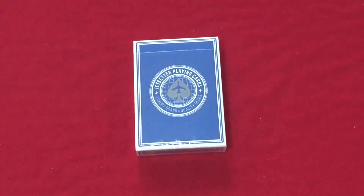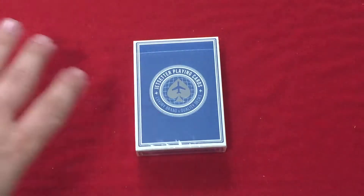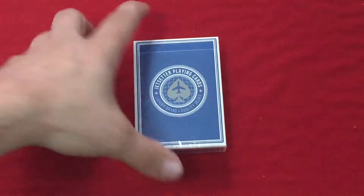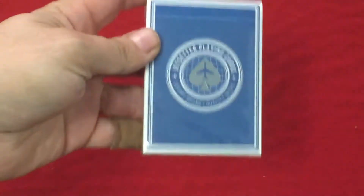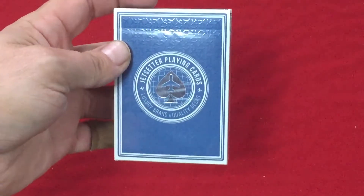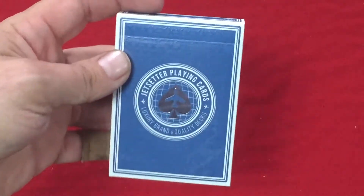Hello everyone, this is the Jet Setter Plane Guard 2nd Edition, Altitude Blue. This is from Paul Rucchio and was on Kickstarter some time ago. The front of the box says Jet Setter Plane Guard with a nice silver foil spade pip with an airplane on it, and it says Luxury Brand Quality Decks.